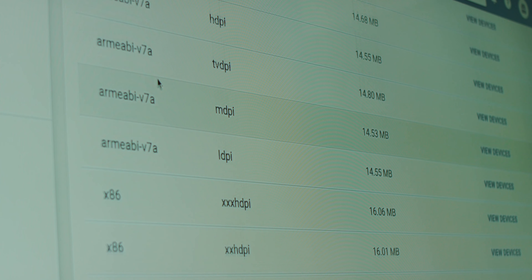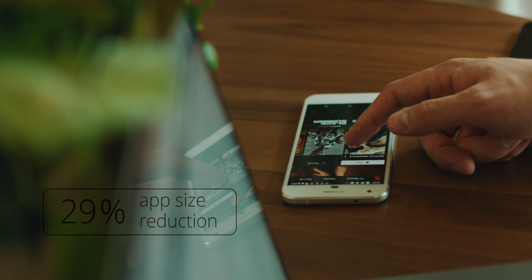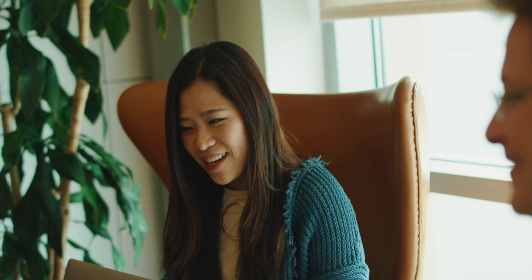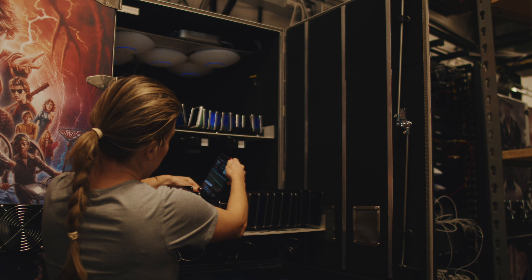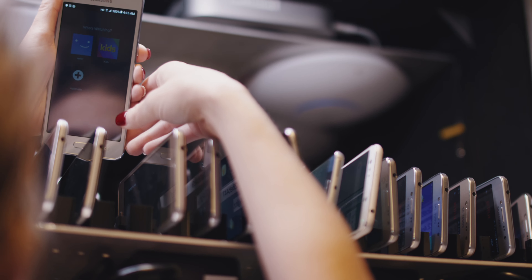With the migration to App Bundle and Dynamic features, we were able to reduce the app download size by 33%, a size reduction from 23 megabytes to 15 megabytes. We have a few more features to make them dynamic, and we're expecting further savings in the coming months.